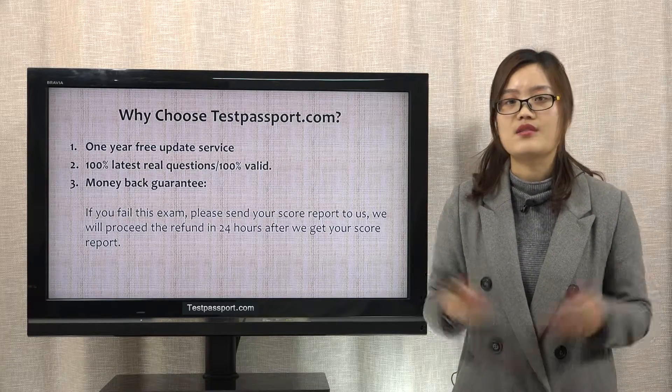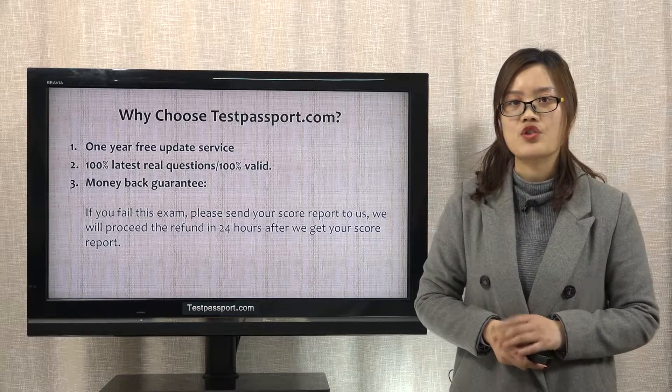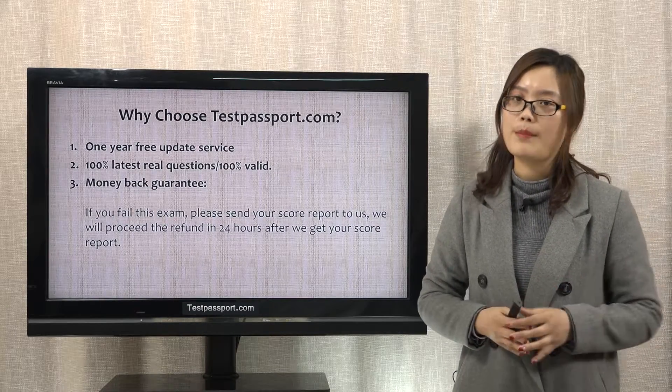Many candidates don't have enough time to prepare for their exam, but they have to pass the exam in the shortest time. If you are one of them, then our testpassport.com will be your best choice.